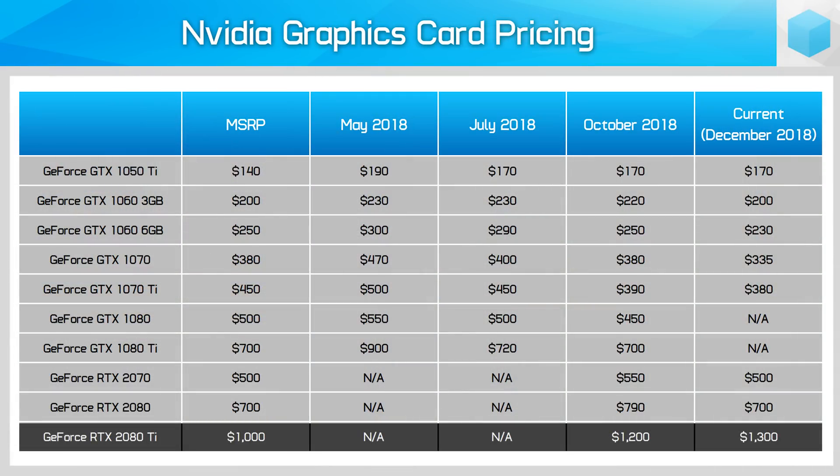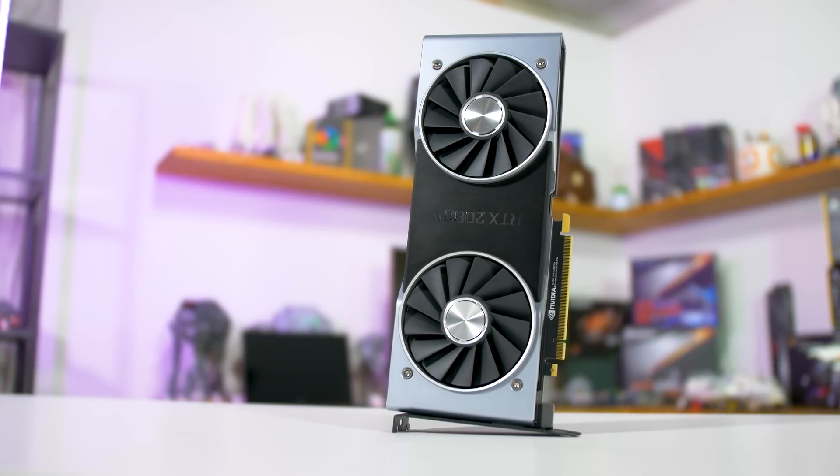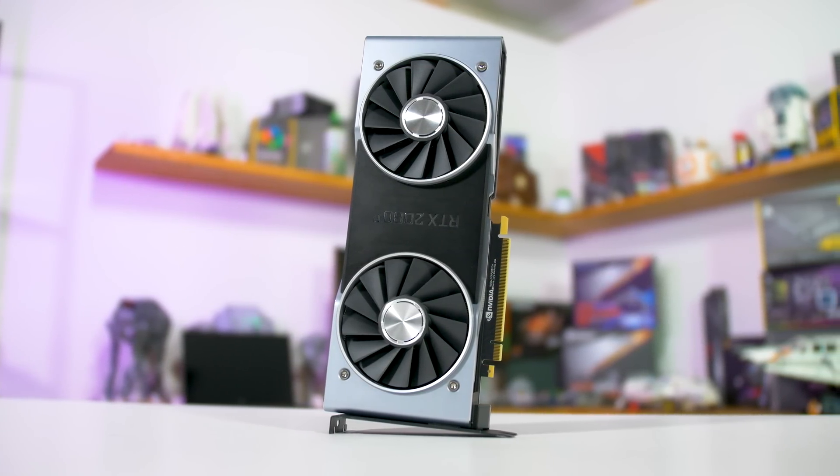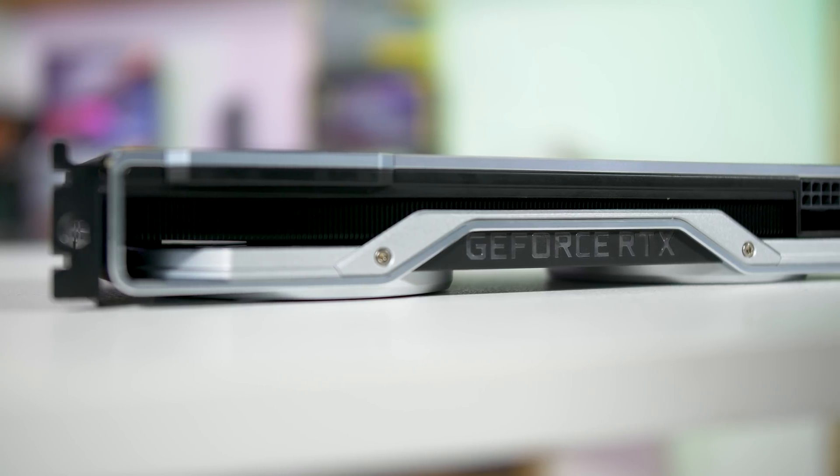However, the RTX 2080 Ti is still massively overpriced. No card has ever been seen at the $1,000 MSRP. In fact, since October prices have actually gone up, with the cheapest cards now sitting around $1,300 — $100 above the Founders Edition price. The reason for this inflated price still seems to be related to stock; there just aren't enough 2080 Tis being made, so we'll be stuck with high prices for a while to come.